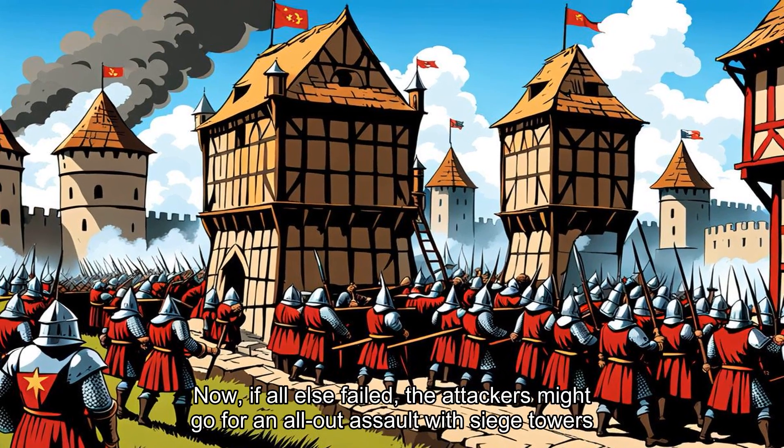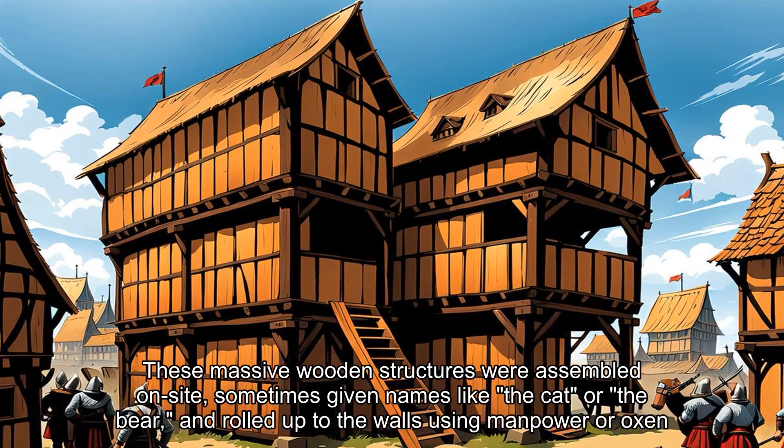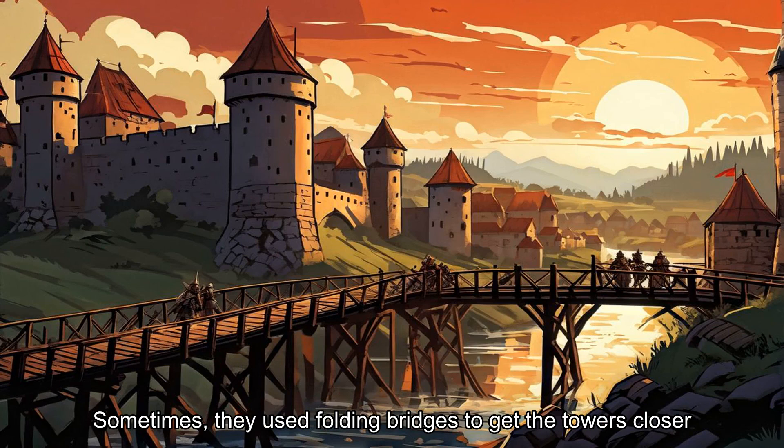Now, if all else failed, the attackers might go for an all-out assault with siege towers. These massive wooden structures were assembled on site, sometimes given names like 'the cat' or 'the bear,' and rolled up to the walls using manpower or oxen. But before they could roll them into place, attackers had to fill in any moats or trenches. Sometimes they used folding bridges to get the towers closer.